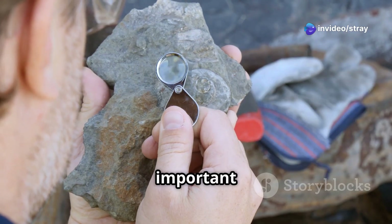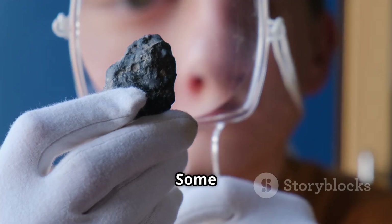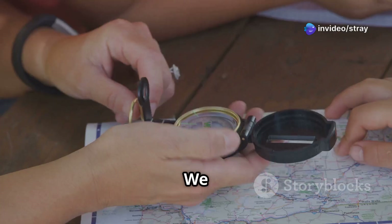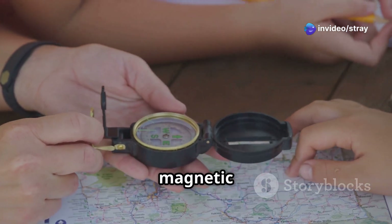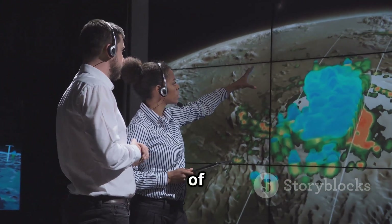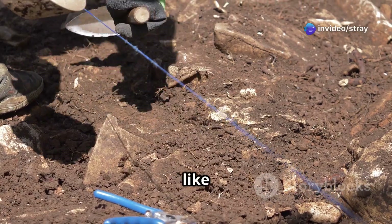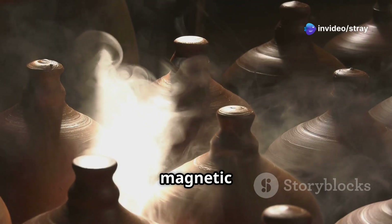Magnetic methods are another important tool. The Earth itself has a large magnetic field, and some rocks and minerals are more magnetic than others. For example, iron ores are highly magnetic. We use instruments called magnetometers to measure tiny variations in the Earth's magnetic field. These variations can indicate the presence of certain types of rocks or mineral deposits. Archaeologists also use magnetic surveys to detect buried features like old hearths or kilns, because heating clay changes its magnetic properties.